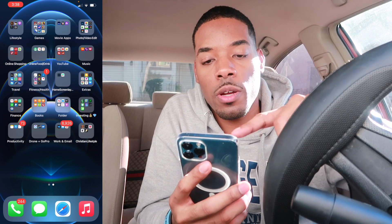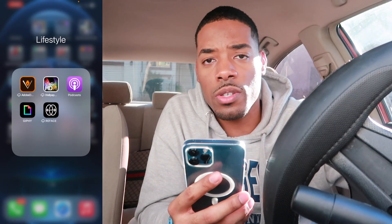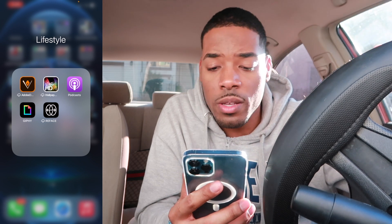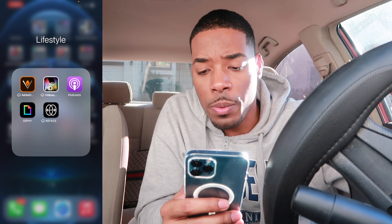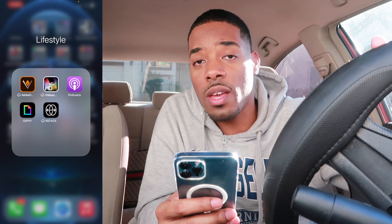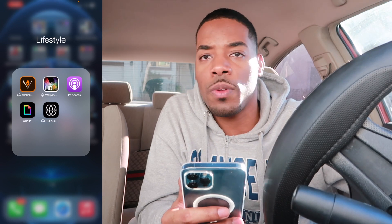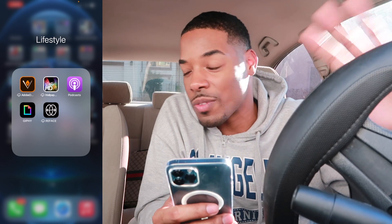Swiping over, we got the Lifestyle app. I used to use Adobe Draw to try to draw photos of myself — I actually drew one on here, it came out okay. Then I got HD Wallpapers to set cool wallpapers on my phone, which I might change soon. The Reface app is super funny because you can put your face on music videos — like if you're a female, you can put your face on Cardi B and be in her music video.